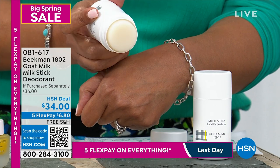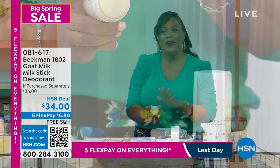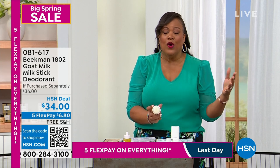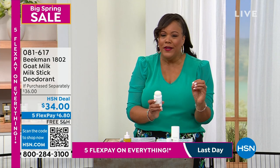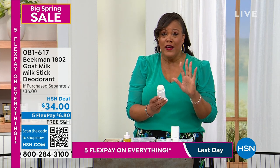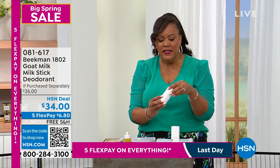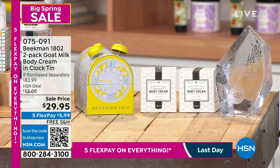You can put this on your thighs, cleavage area, feet — customers put it on their teenagers' feet. Most importantly, a lot of research says to throw out deodorant with aluminum. This has no aluminum and no baking soda — great for sensitive skin. It's our number one clean beauty brand, healthy and safe for everyone, especially tweens.